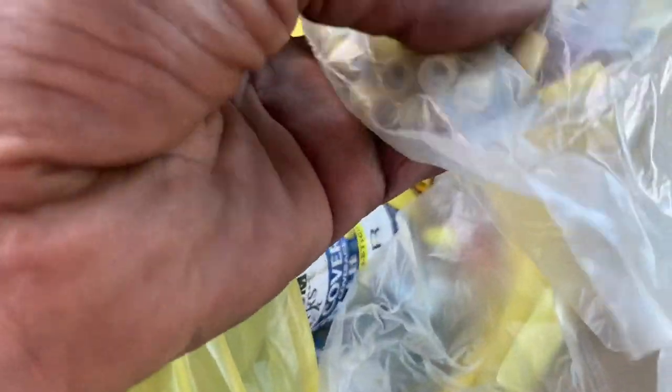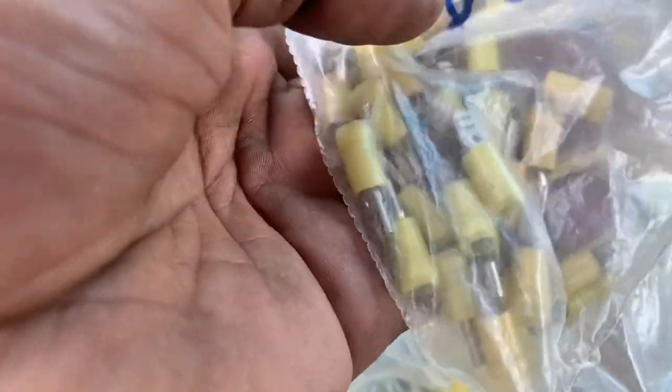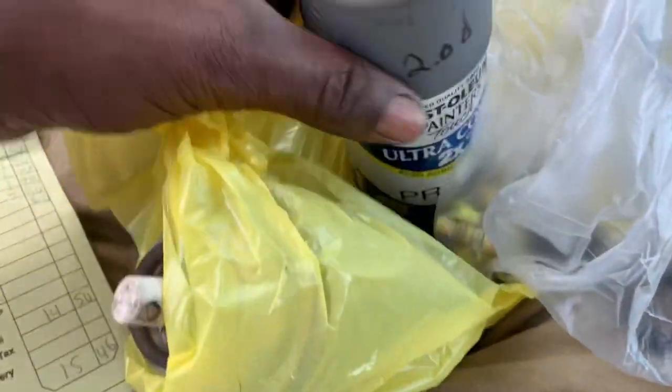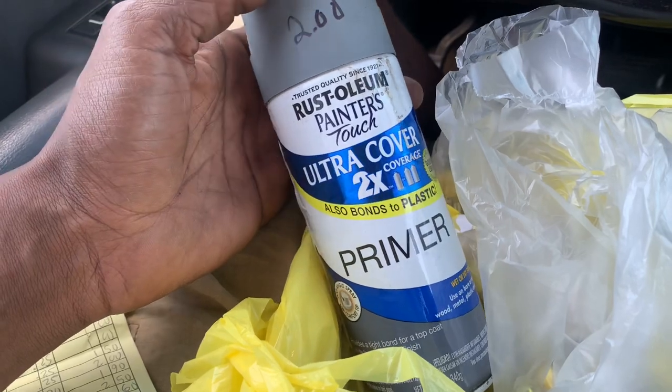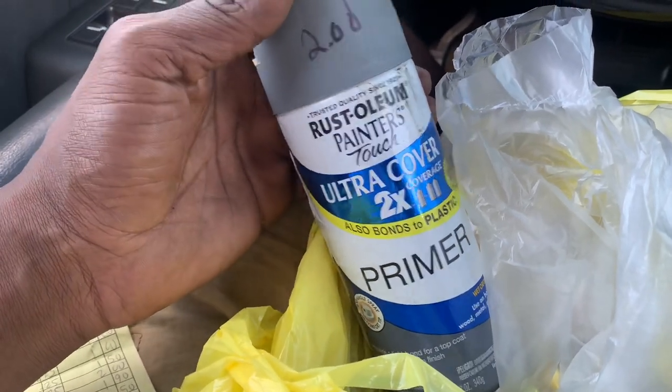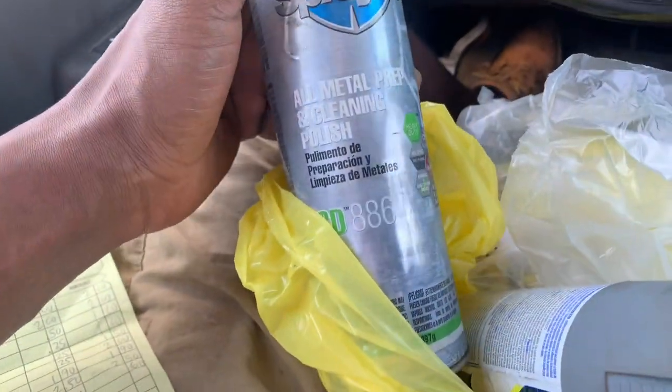Two packs of 12-gauge spade speaker terminal-type connectors. Good size ones — 50 cents for this bag, got two bags. Then a can of primer, brand new but a little beat up — probably cosmetically damaged — so they dropped the price to two bucks. Can't beat that. Two bucks for a can of all-metal prep and cleaning polish. Can't beat that either.